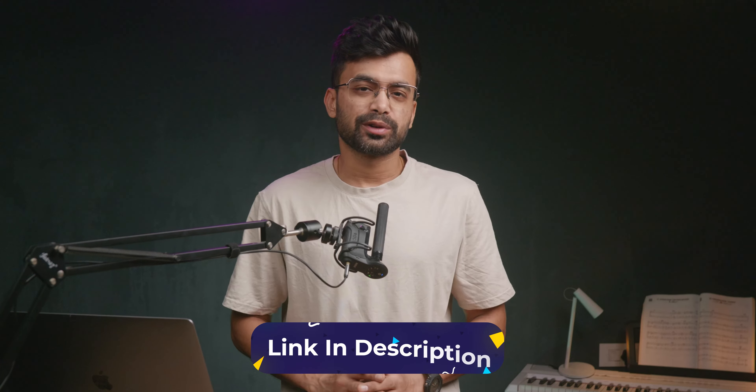Hey, what's up — my name is Shivam, and if you would like to check it out then you can do so from the description below.